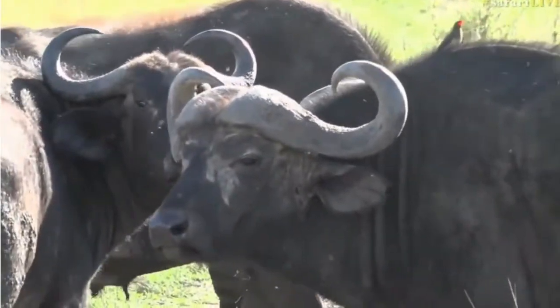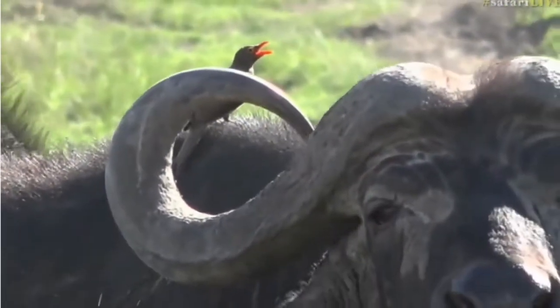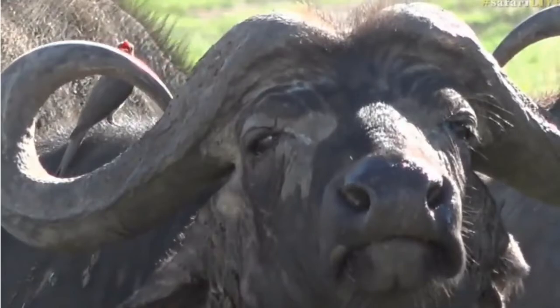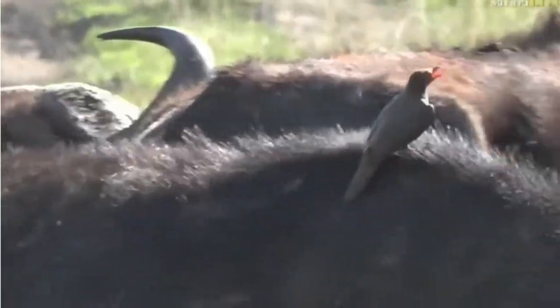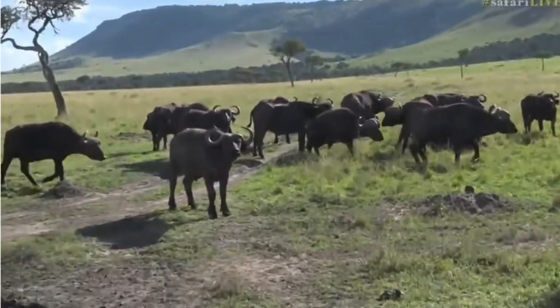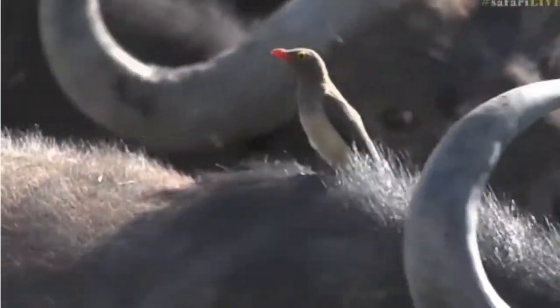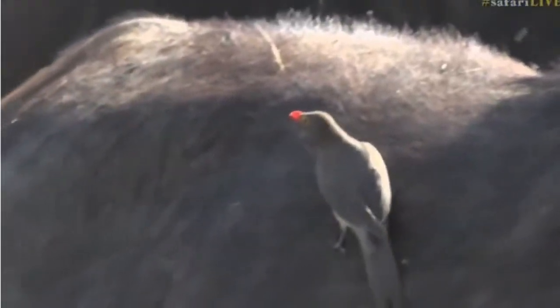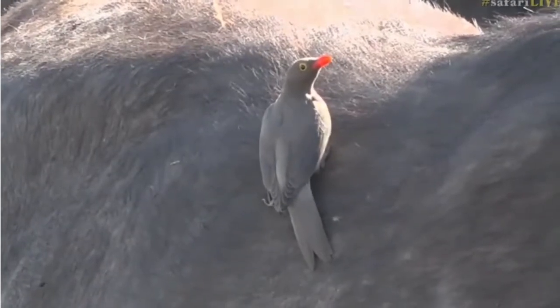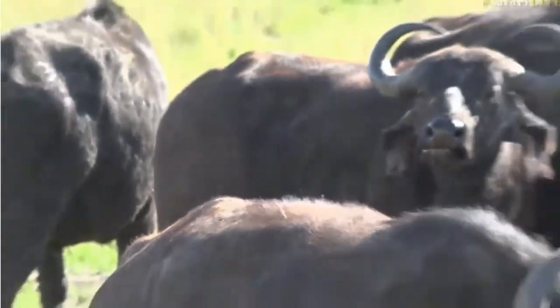There are lots of oxpeckers jumping about on the backs of the buffalo. Are you a yellow-billed or a red-billed oxpecker? You're a red-billed oxpecker — that's the first red-billed oxpecker I've actually seen since I've been here; I've only been seeing yellow-billed. If you're wondering how to tell the difference: the red-billed oxpecker has a yellow orbital ring around its eye, and its beak is completely red. The yellow-billed oxpecker is more robust, bigger, has quite a bit of yellow on the beak, and lacks that yellow orbital ring. They're quite easy to tell apart.